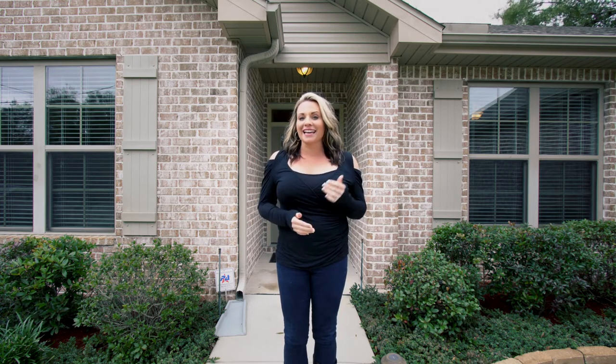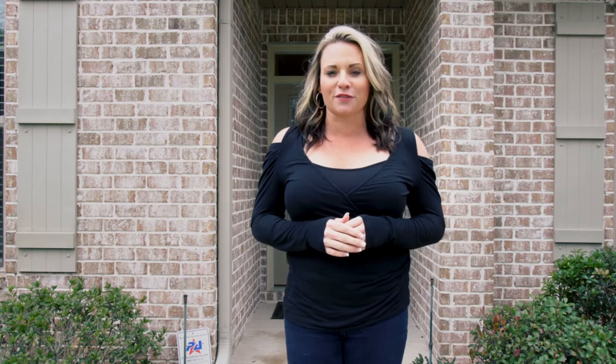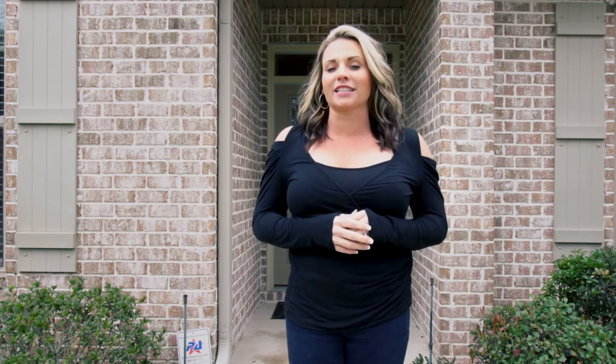You can't leave here without me telling you how amazing this location is. We are literally two minutes from the main gate at Hurlburt Field. You are less than a 10-minute drive to the beaches in both Navarre and Fort Walton Beach. Thank you so much for watching. Please don't forget to like, comment, and share this video. Also, don't forget to subscribe.